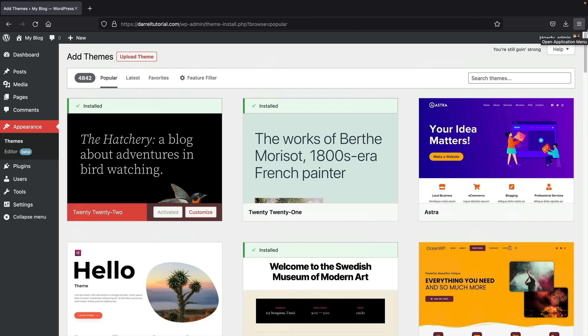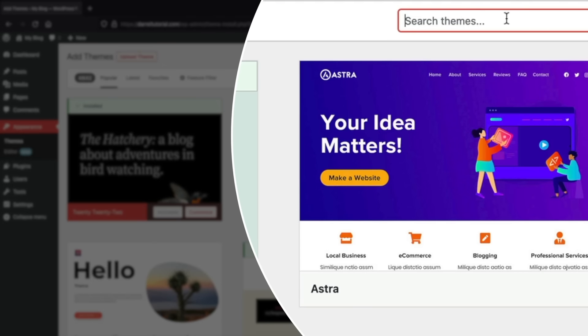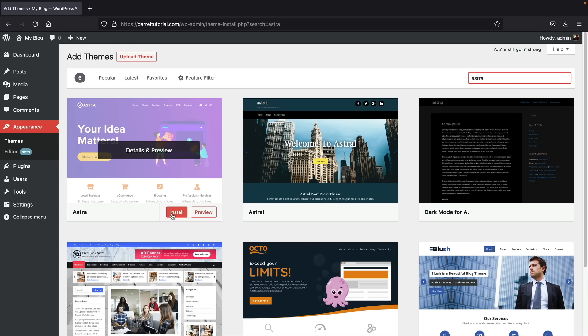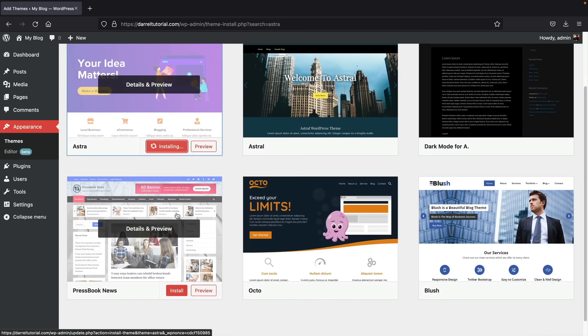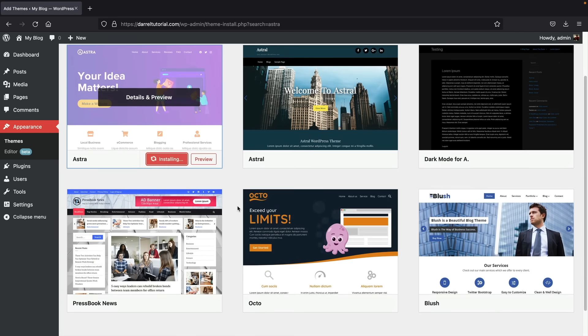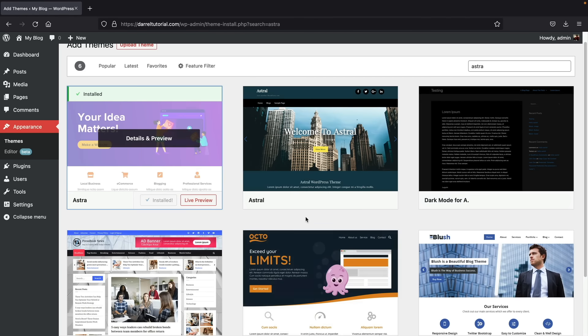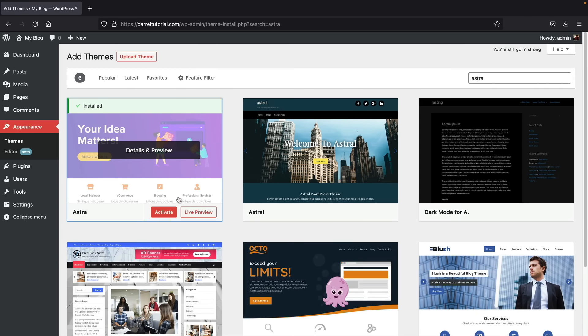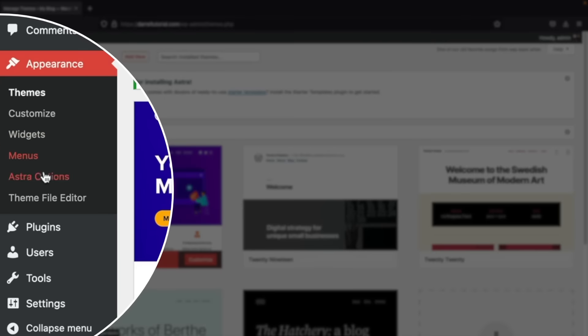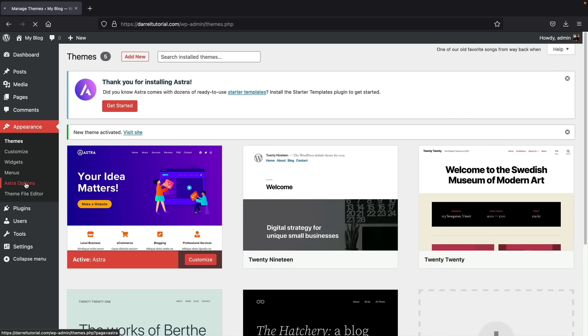To summarize, a WordPress theme controls various parts of the website that the page builder normally does not. Each theme has different features — one might offer a different header layout, another different blog post templates. For this tutorial, we're going to use the Astra theme. Search for it by typing Astra in the search box and pressing Enter. Once you see Astra, click Install, and when it's done click Activate.